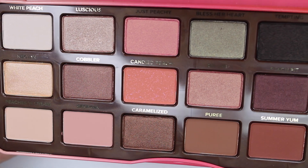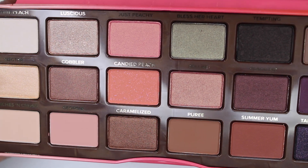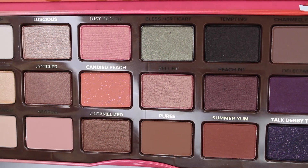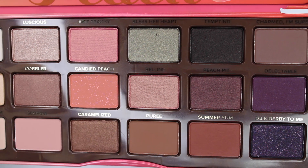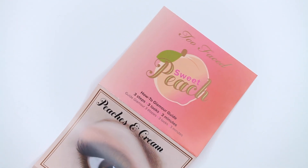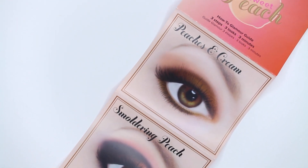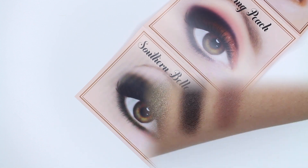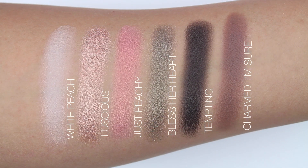It costs $49. You can get it at Ulta, Sephora, and Macy's. I know it's now available in stores, but call before you go because I'm hearing it's already out of stock. I know they won't restock at Too Faced's site — keep checking Sephora, they've been restocking — and Ulta as well. I'm not sure about Macy's.